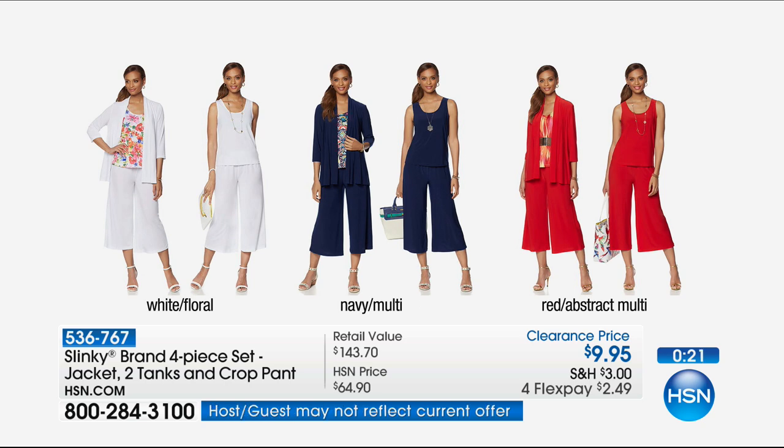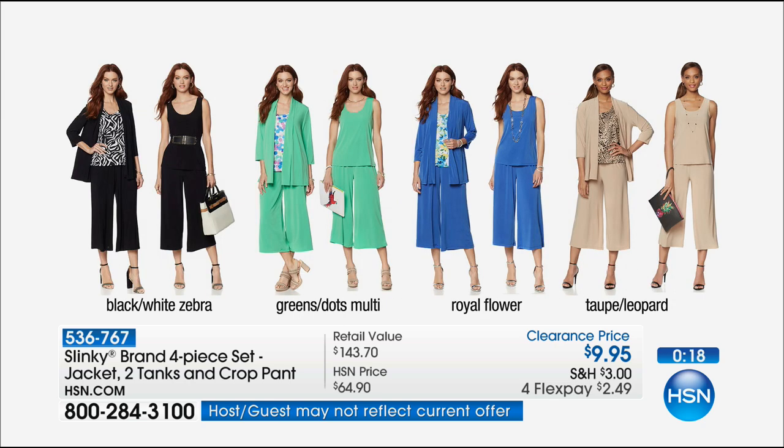It's a nice skirt alternative because it's kind of flouncy and fun, but because it's pants it's easier getting in and out of cars and cabs. If you're a pant girl but you want to look like you're wearing more of a skirt, that's what's fun about a nice flowy pant like that. If you'd like to order, it is available — give us a call and we'll have that sent right out to you.